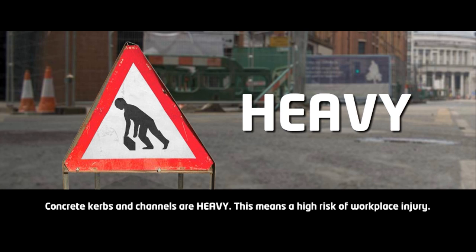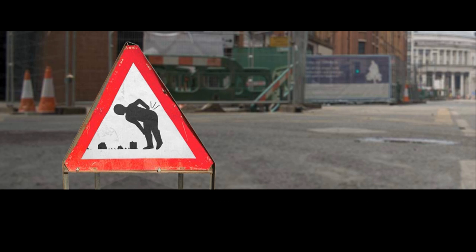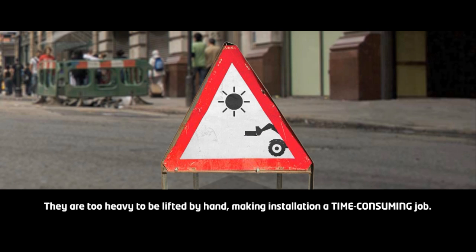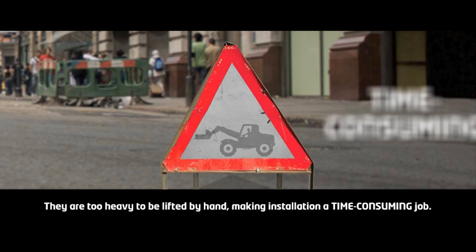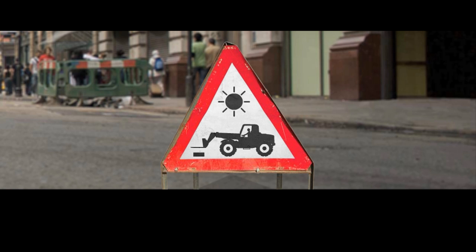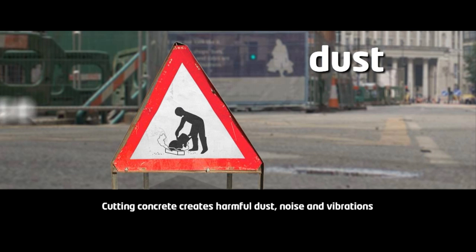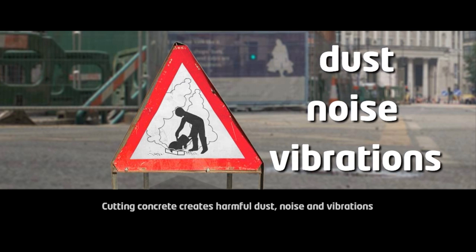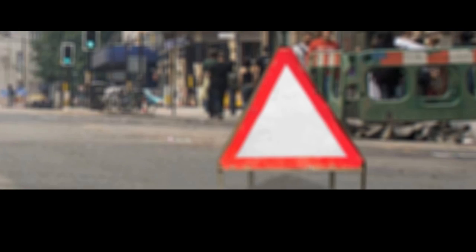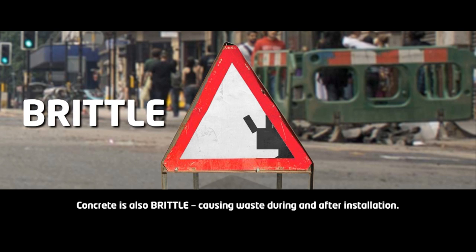Concrete curbs and channels are heavy, meaning a higher risk of workplace injury. They are too heavy to be lifted by hand, making installation a time-consuming job. Cutting concrete creates harmful dust, noise and vibrations. Concrete is brittle, causing waste during and after installation.